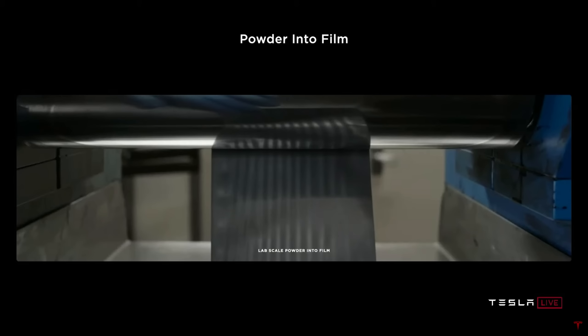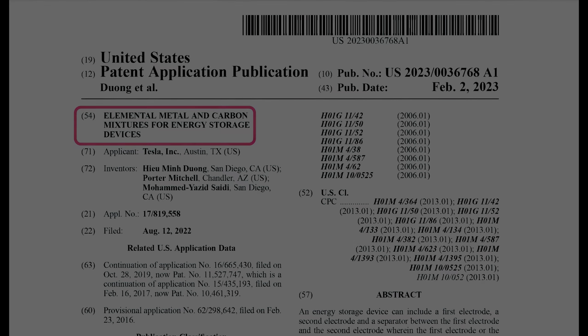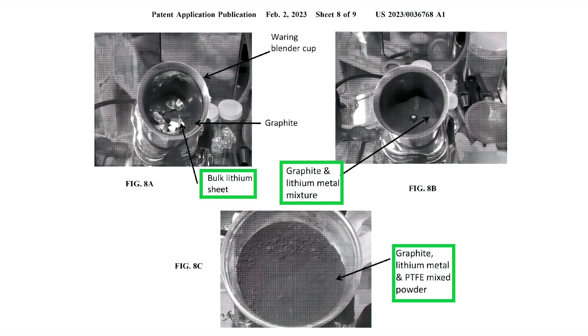Welcome back everyone. I'm Jordan Giesige and this is The Limiting Factor. After a dry spell for Tesla patents, several Tesla patent application documents came to light in January and February of this year. The first, which I'll cover today, is titled 'Elemental Metal and Carbon Mixtures for Energy Storage Devices.' What that basically translates to is Tesla's found a way to add highly volatile lithium metal directly to their dry electrode coating process to boost the energy density of their battery cells.